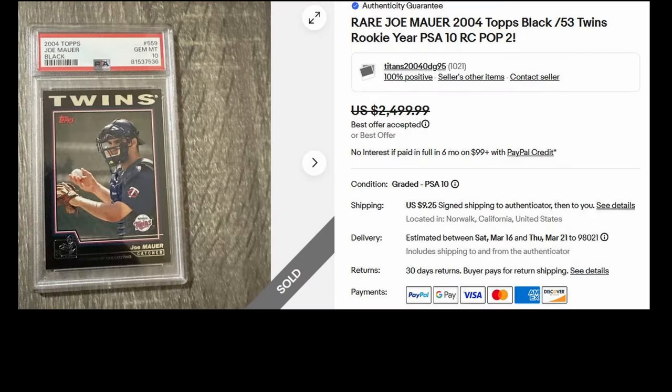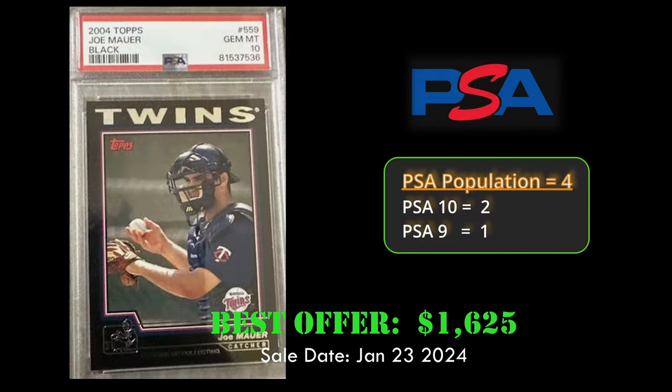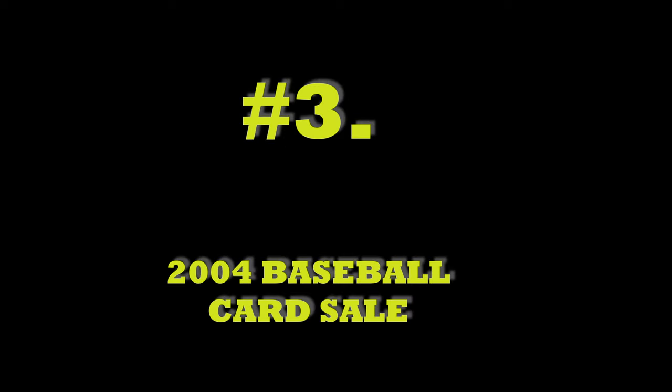At number 4, we have a Joe Mauer 2004 Topps Black numbered to 53. This card is in a PSA 10 and sold for $1,625 on January 23, 2024. These Topps Black cards are extremely condition-sensitive, so getting a PSA 10 is very difficult.